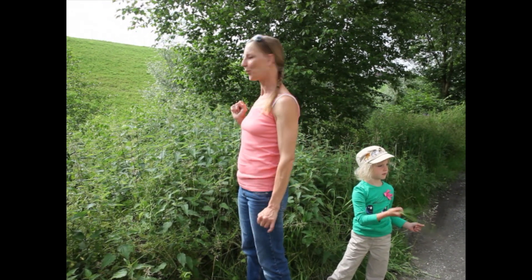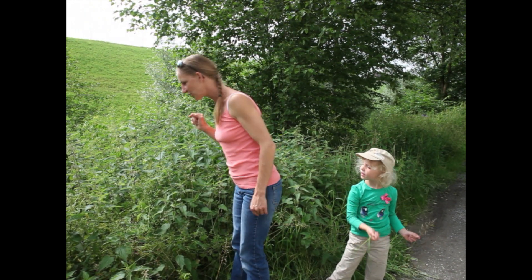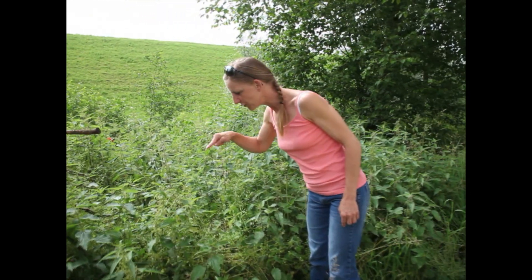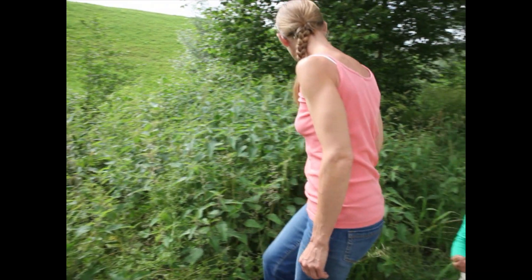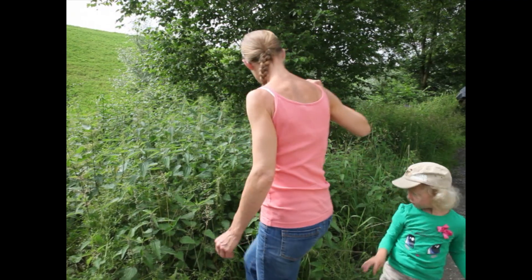Heute zeige ich euch, wie man Brennnesseln kann direkt an den Pflanzen. Du musst vielleicht dann schon ein bisschen zoomen, damit ich Ihnen zeigen kann. Man sucht sich ein schönes Blatt aus, eines möglichst ohne Löcher und Feige. Und auch innen vielleicht etwas jüngeres Blatt.